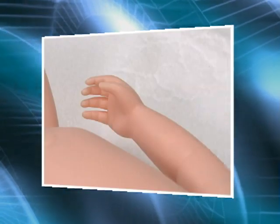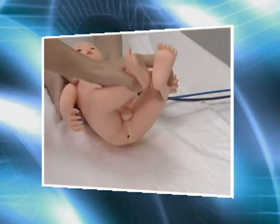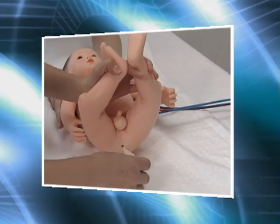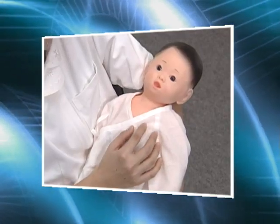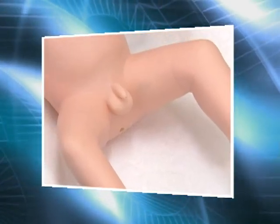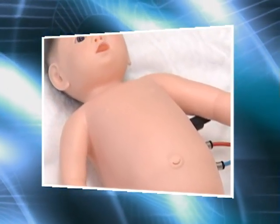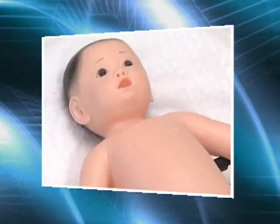Heart sounds, pulse, respiration, body temperature. The newborn vital science examination simulator offers practical, stress-free training before doing an actual infant patient exam. The life-size, soft, seamless newborn mannequin looks and feels just like a real baby.